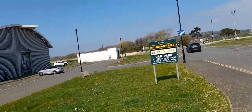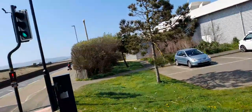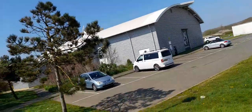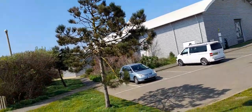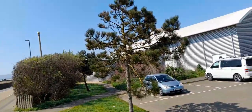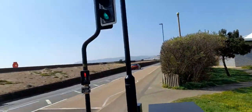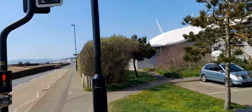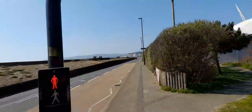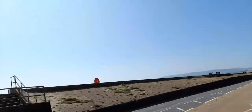This is the Dinosaur Isle Car Park. As I've said in a previous video, I'd really recommend it — especially if you're into palaeontology — checking out the Dinosaur Isle. It's well worth it. And if you go there a lot, you'd also be able to get a season ticket.